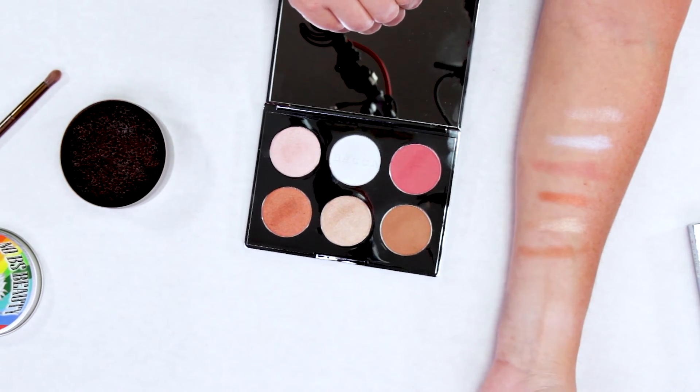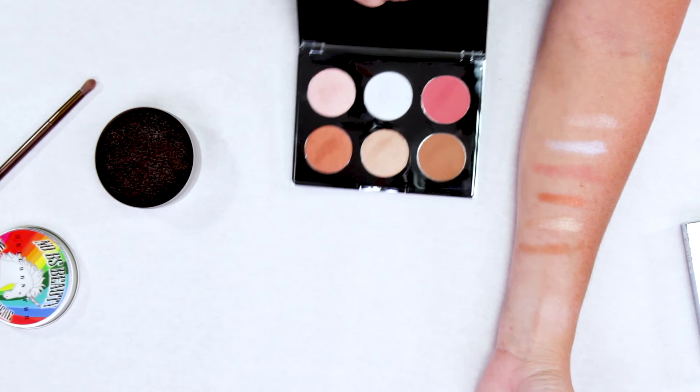Definitely something to consider. If $54 is a little too much right now, just wait — there will be some sales coming up, especially in November before the holidays. There are always 20% off coupons from Sephora and Ulta, so definitely wait and you can get them on a good deal.